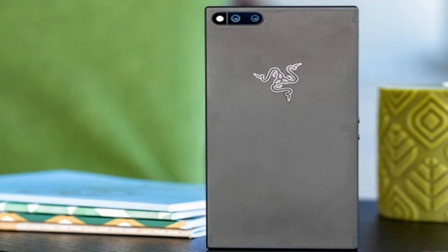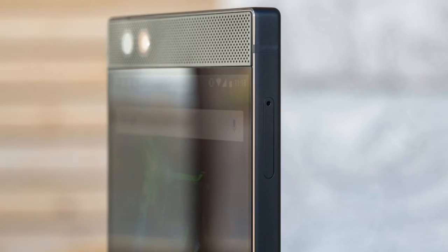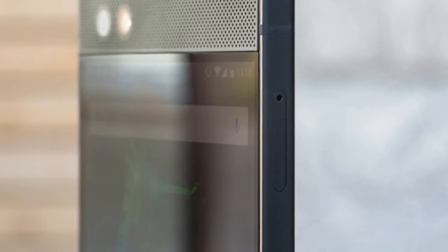In the meantime, you can share your thoughts on gaming phones, or whether the usual flagship does the job well enough.